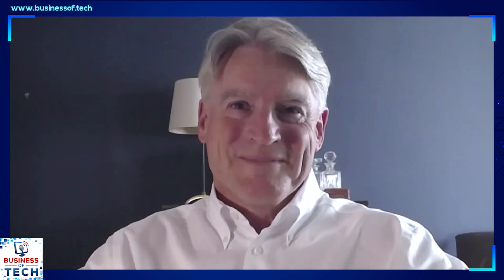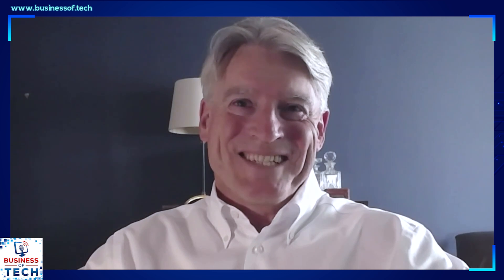Hugo Milan is president of Kelly Science Engineering Technology and Telecom, an operating segment of Kelly that powers tomorrow's innovations with today's brightest talent. He leads a team of workforce solution specialists who partner with leading organizations to position them ahead of industry trends shaping their talent needs. Hugo, I really appreciate you joining me today. My pleasure, Dave — thanks for the conversation.